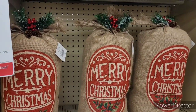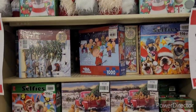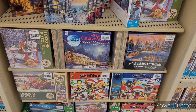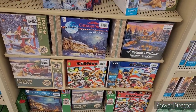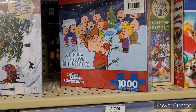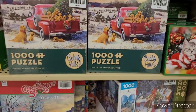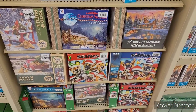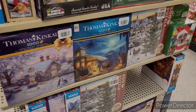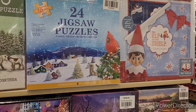They have some puzzles over here for Christmas break for the family to do something entertaining together. A Charlie Brown Christmas is $17.99. This one is $16.99. Selfies, $16.99. Twelve days of puzzles. The elf on the shelf right there.